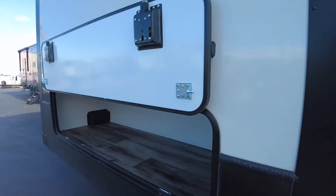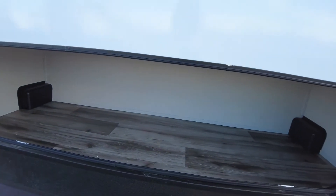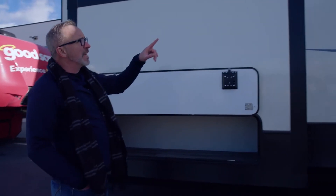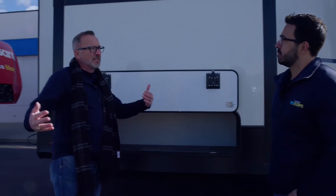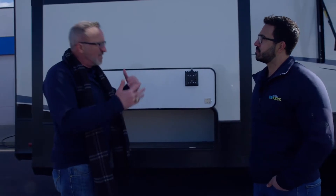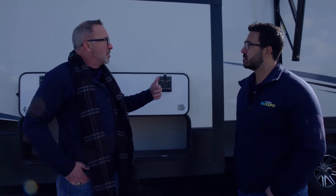Speaking of storage, it's all finished off in here. Plus, we've got the magnetic anti-slam latches all the way around. Great little storage space. Large awning with the LED light strip. I like the High Countries. The Montanas are great too, but to me the High Countries are a little bit lighter. This one's 13,513 dry, but it's 41 feet 11 inches.